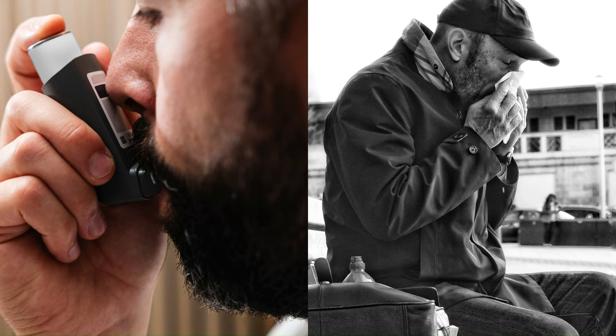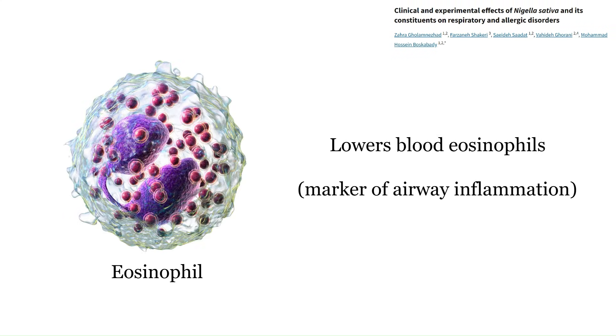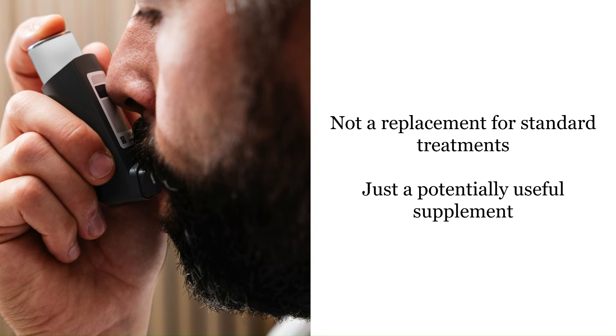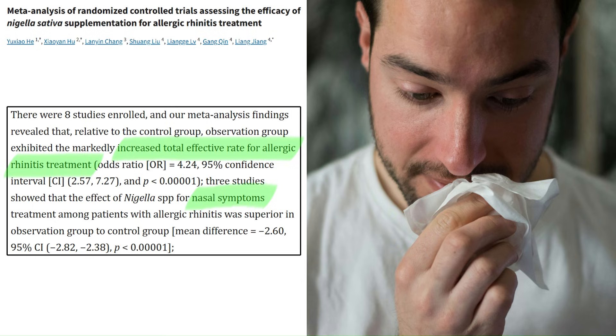Black seed also has antihistamine and bronchodilatory effects, making it quite useful for treating asthma and allergies. Studies have shown it improves asthma control — making symptoms more manageable — and lowers blood eosinophils, which are a marker of airway inflammation. There's even a meta-analysis that concluded black seed supplementation was good for managing asthma. It's certainly not a replacement for an inhaler or antihistamines, but it could be a useful addition to your regimen. It's also good for seasonal allergies — allergic rhinitis — with fewer symptoms like sneezing, blocked nose, and itchy nose when taking black seed oil regularly.